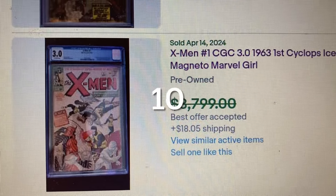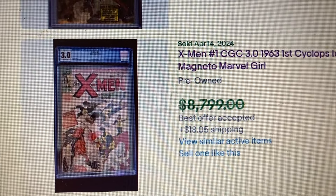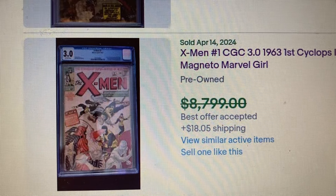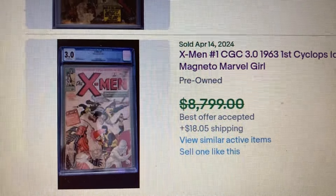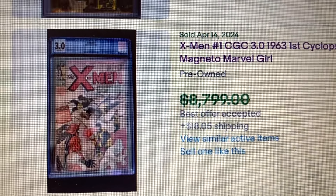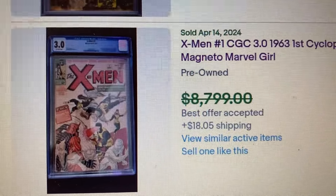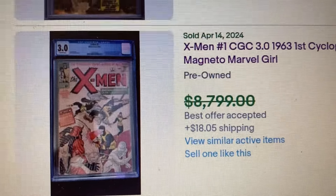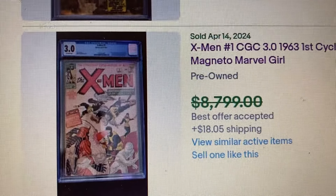X-Men are hot. X-Men #1 CGC takes 5 spots out of the top 10. And who sells for more — X-Men #1 CGC 6.5 US or UK? Welcome to the top 10. Coming in at number 10, X-Men #1 CGC 3.0, from 1963. The asking price was $8,799, but it actually sold for $7,000. So let's go over to Heritage.